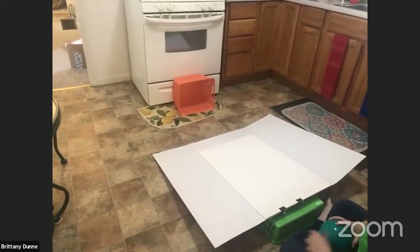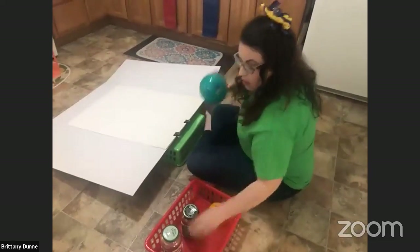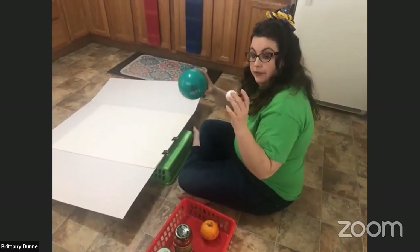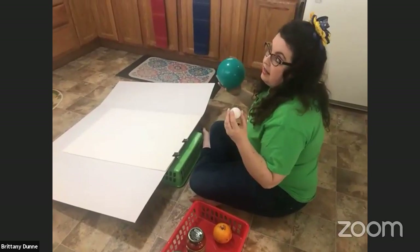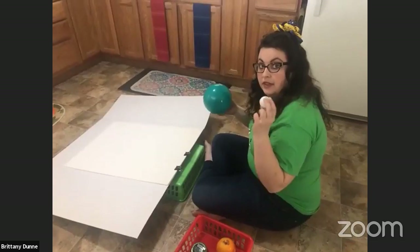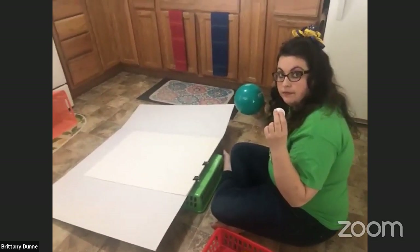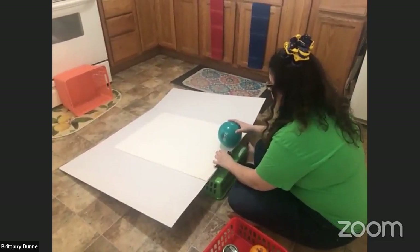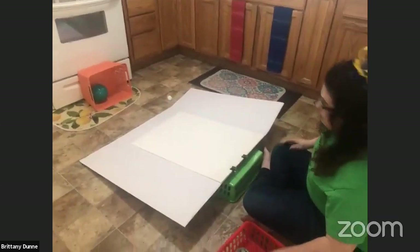So we're going to start with two hollow balls — one has a larger diameter than the other. Which one do you think is going to go fastest? Put it in the comments! I think the green ball is going to go faster. Okay, let's see — one, two, three. You're right! Awesome.